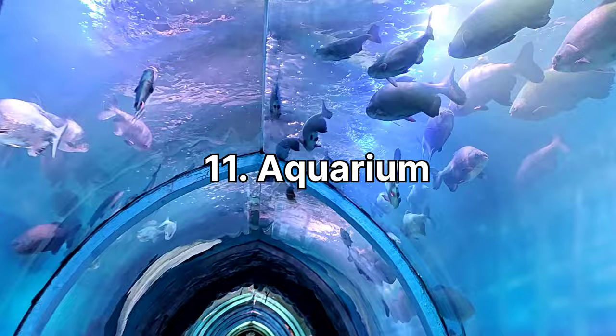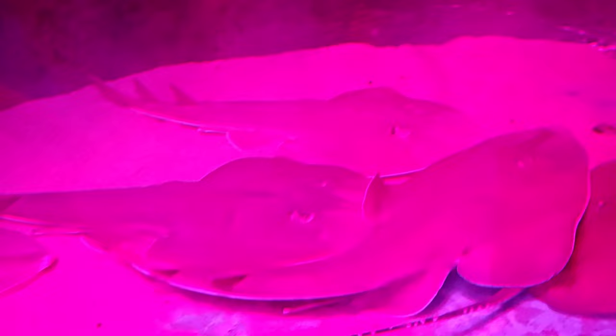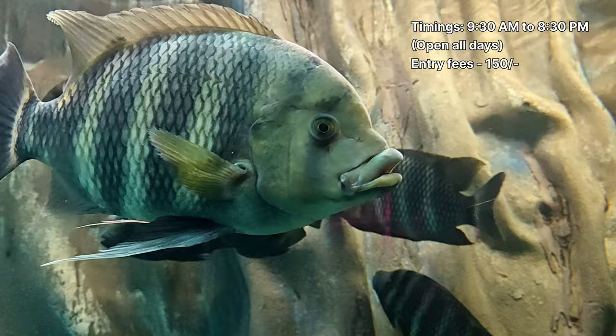The Aquarium is a popular tourist attraction in Mysore. It houses a diverse collection of aquatic life including colourful fish, mesmerizing coral reefs, and exciting marine species. Visitors can explore the vibrant underwater world through well-maintained tanks and educational exhibits. This place is open all days of the week from 9:30 AM to 8:30 PM and the entry fee is 150 rupees.